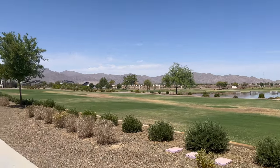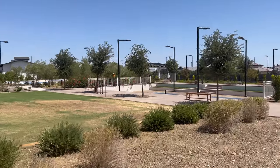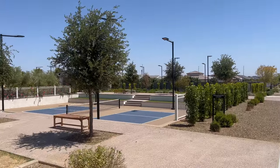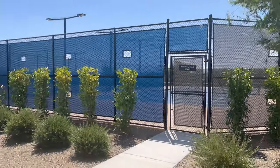The golf course runs through the entire community. It is a Jack Nicklaus design golf course — 18 holes, championship level, absolutely beautiful. It is high-end, top-tier golf. They do a really good job with it.